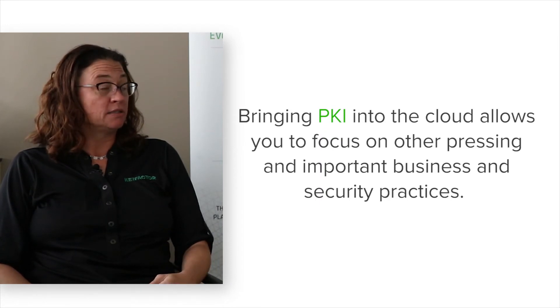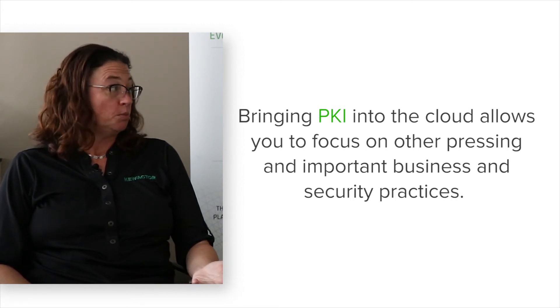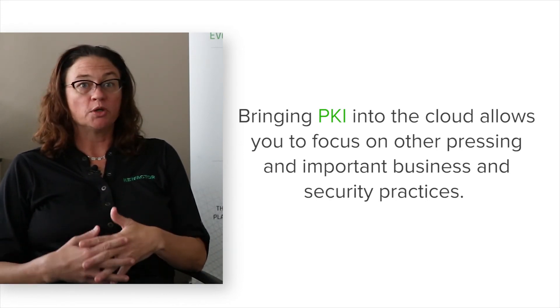Having PKI as a service really enables your company to focus on what they do best, realize operational efficiencies, and eliminate manual processes of certificate management over time. You can do that by bringing your PKI into the cloud. Key Factor minimizes the risk of human error through automation, utilizing our best PKI management tool that does your certificate lifecycle management as well as maintaining automation processes for you. More and more organizations are moving towards PKI as a service, and it's exciting to see them taking security seriously and wanting to protect their businesses and customer information.